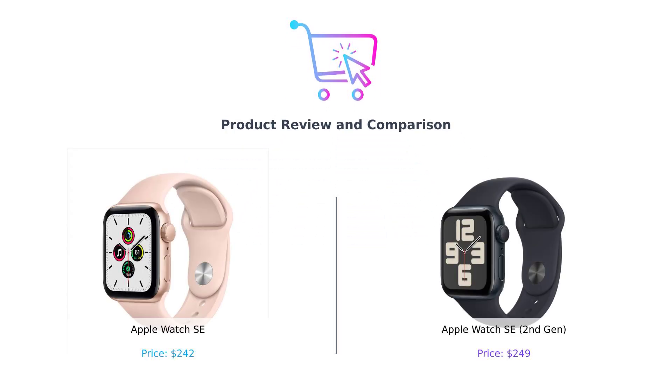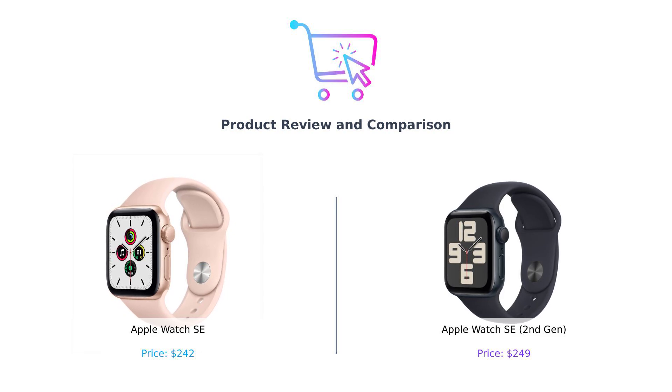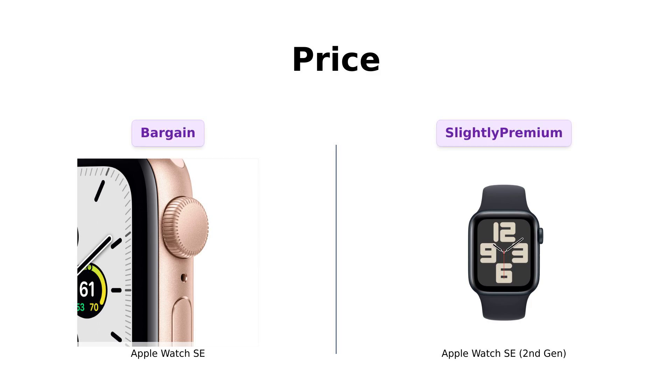Hey there, Buy Smart fam, welcome back to the channel where we help you spend your hard-earned cash wisely. Today we're diving into the world of smartwatches and comparing the Apple Watch SE with its shiny new sibling, the Apple Watch SE second-gen. It's like comparing a classic car to the latest model — both are cool, but one might have a few more bells and whistles.